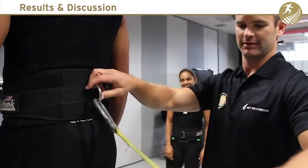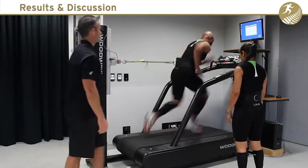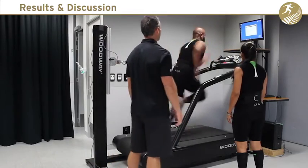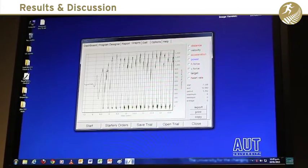Additionally, when the weights were removed, almost all participants in the current study perceived enhanced performance in the final unloaded set of sprints. However, no significant acute enhancement of sprint performance was measured.